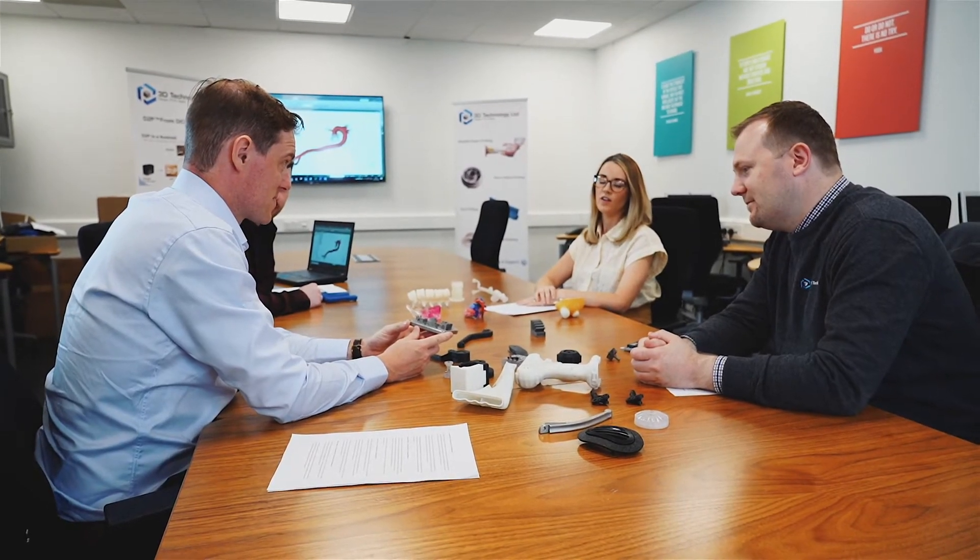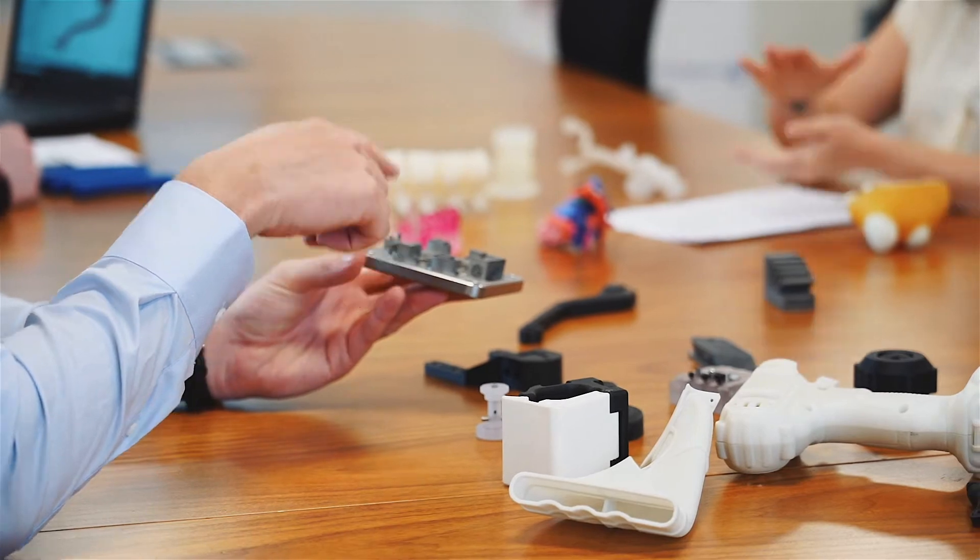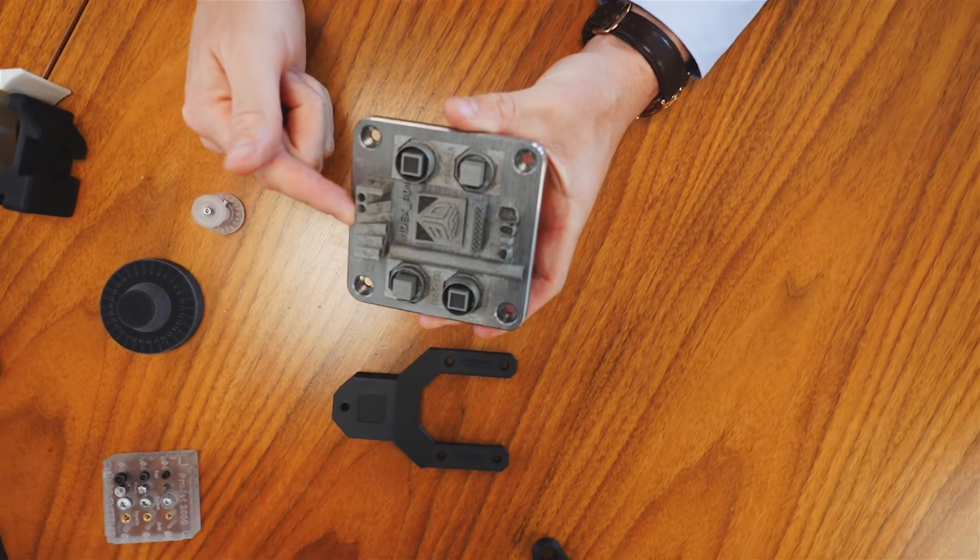Our key to success is not only our relationships with the world's leading manufacturers of 3D printers, but also our ability to guide our clients throughout the 3D printing journey and providing the very best after-sales service and support in the country.